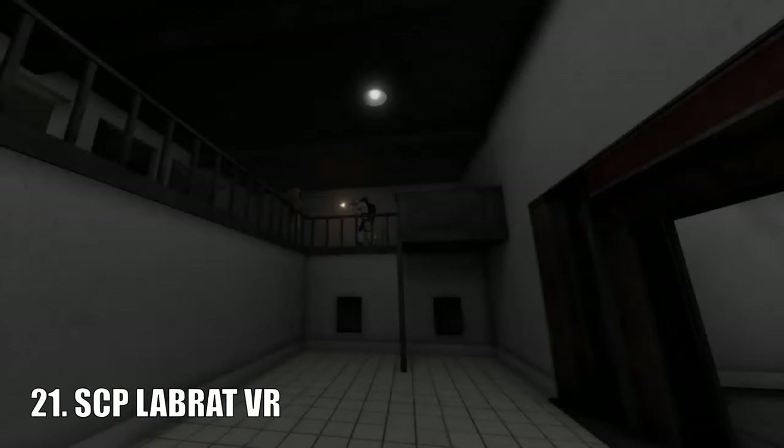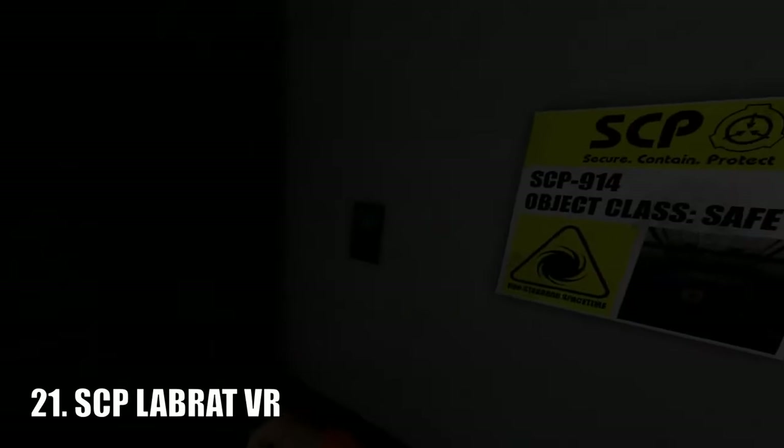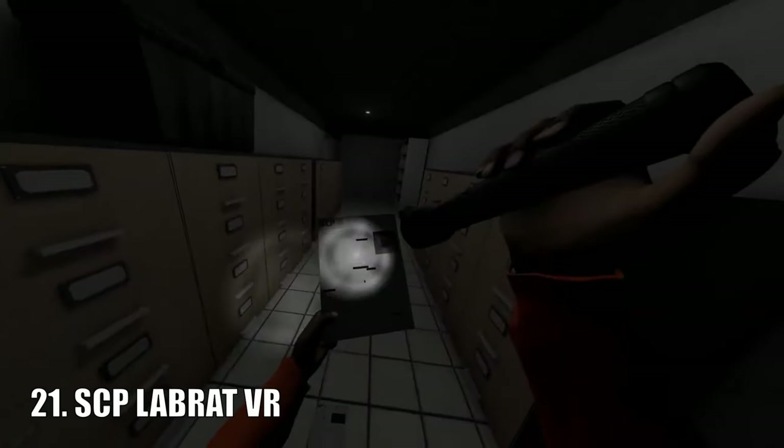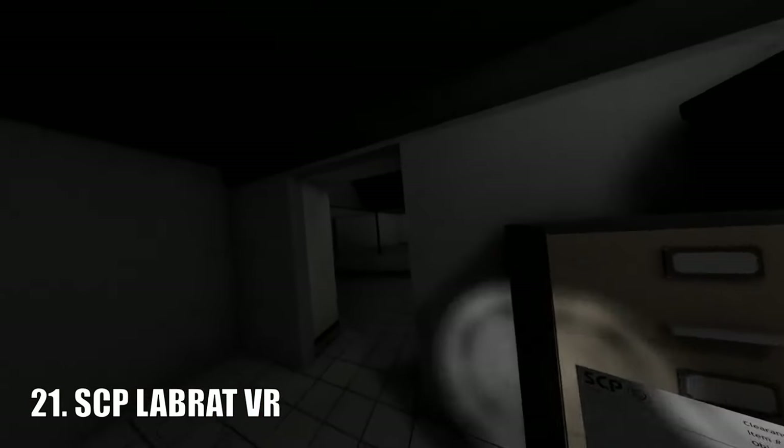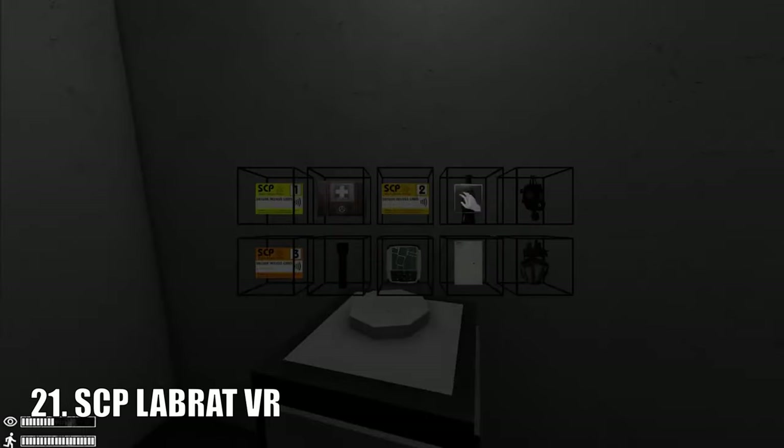SCP Labra is a game available on SideQuest that has to do with the SCP facility. There's a containment breach and the objective is to escape the facility alive. This game looks terrifying and I might even do a let's play on it soon. It was released on Christmas Day of 2022, which is just a funny time to release a game.